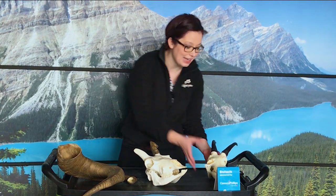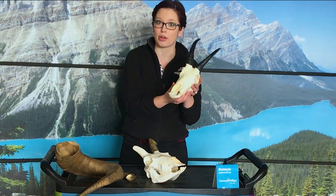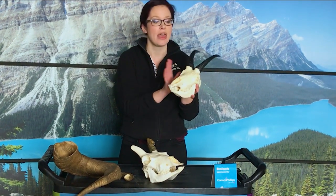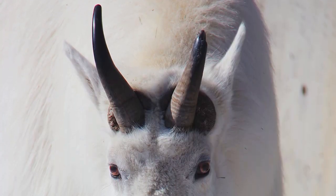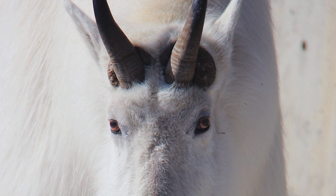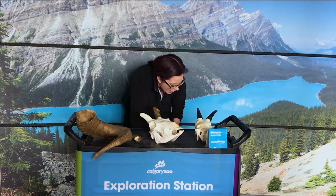The other skull I brought with me is a mountain goat, and you'll notice the horns are a lot smaller. They don't use them for the same thing — they don't use their horns to clash because they're too small. Instead, they can actually use them a bit more like a spear, which is kind of crazy.